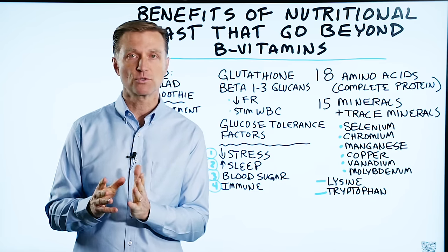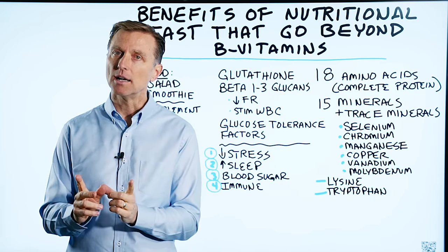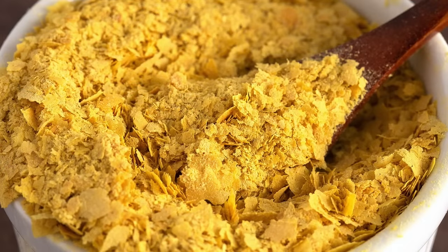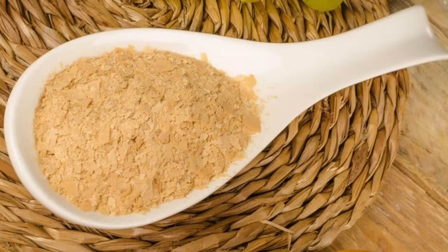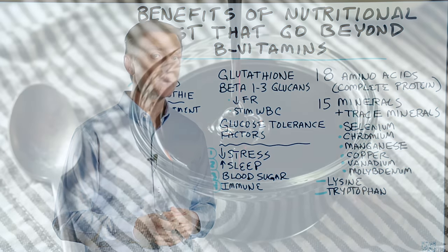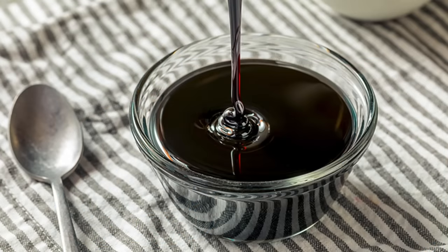Today, I want to talk about the benefits of nutritional yeast that go beyond just providing B vitamins. You have nutritional yeast, and then you also have brewer's yeast. Brewer's yeast is the byproduct of making beer — it's a bit bitter. Nutritional yeast is not that bitter, and it's made with molasses.